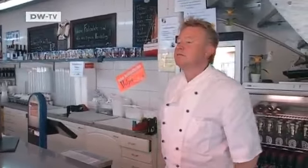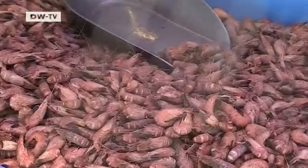He prefers to buy his shrimps in a shop down by the harbor. This one has a special mild shrimp taste. I don't know any shrimps, prawns or crabs which can match the shrimps in Büsum.